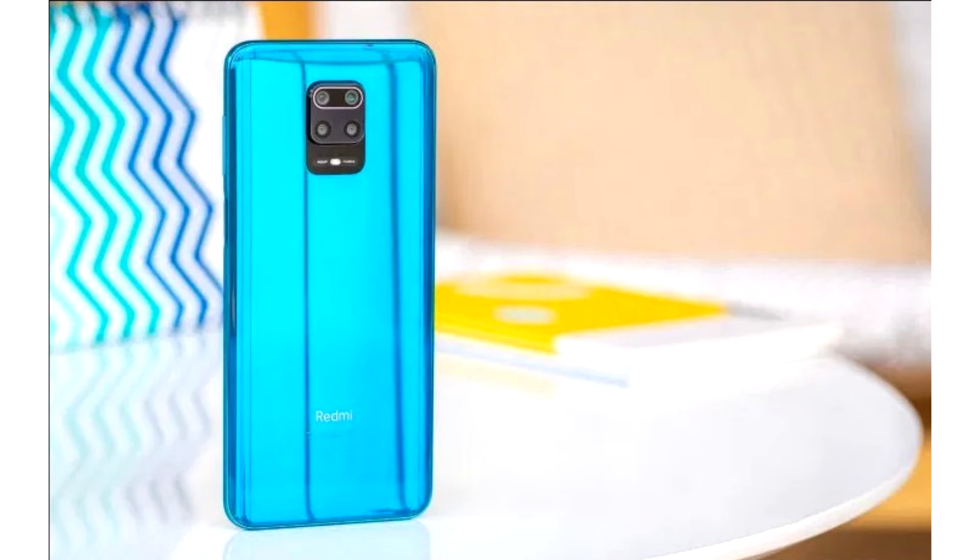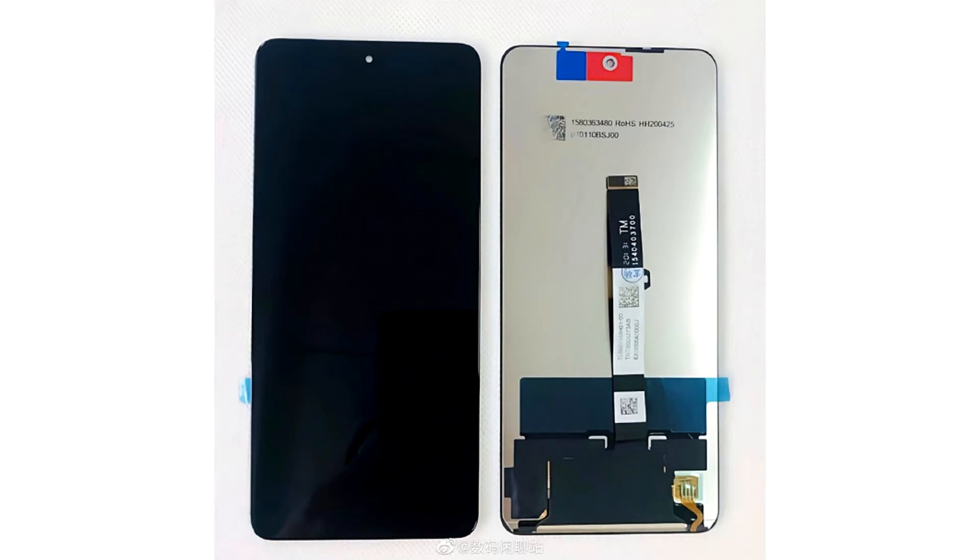The adaptive refresh rate has multiple modes and can operate at 30, 48, 50, 60, 90, and 120Hz depending on the scenario, just like the Xiaomi Mi 10T Pro. It is a very effective solution that conserves battery power while still performing flawlessly.